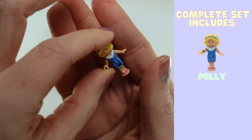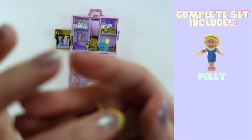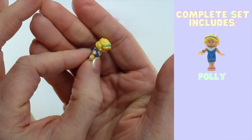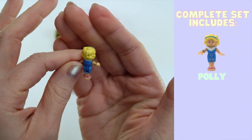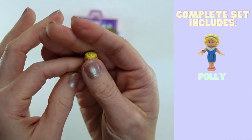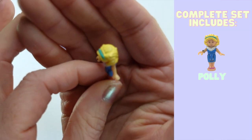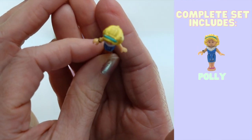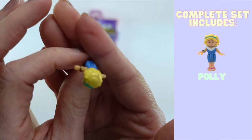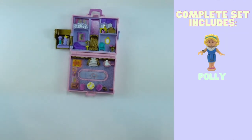Her paint is in absolutely beautiful shape. She has a lovely blue dress, a fancy gold bracelet on her arm, and a turquoise headband. Her hair is in that late nineties Pollyville curly style that Polly had for most of the later sets. Her hands are quite interesting — they have a different shape to them, quite large, and this one is in a grip. That's because of the other pieces that come with the set.